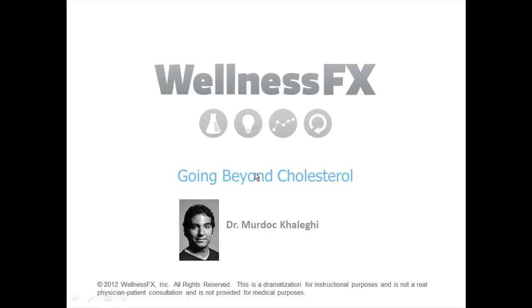Hi, I'm Dr. Murdoch Kolegi. I'm a board-certified emergency physician, author of several books including The Everything Guide to Low Cholesterol, The Everything Guide to Preventing Heart Disease, and New Healthier You. I'm also the medical director for Wellness FX.